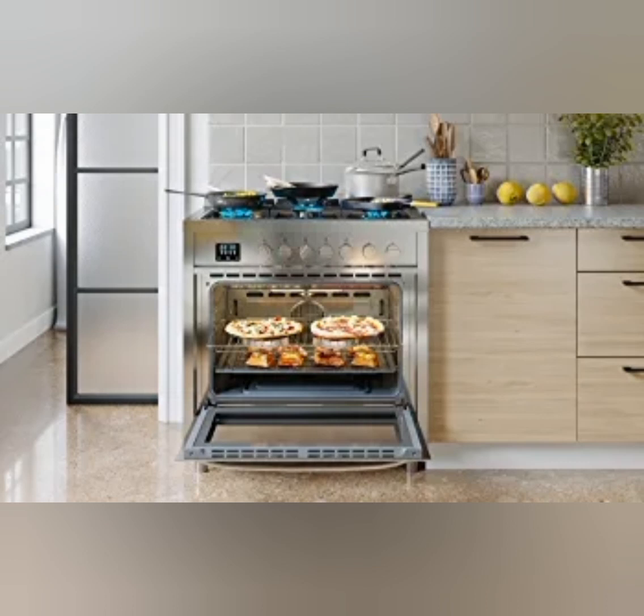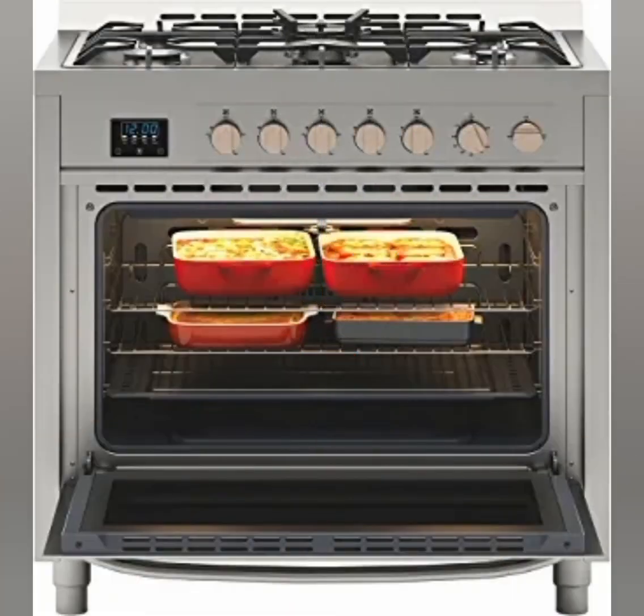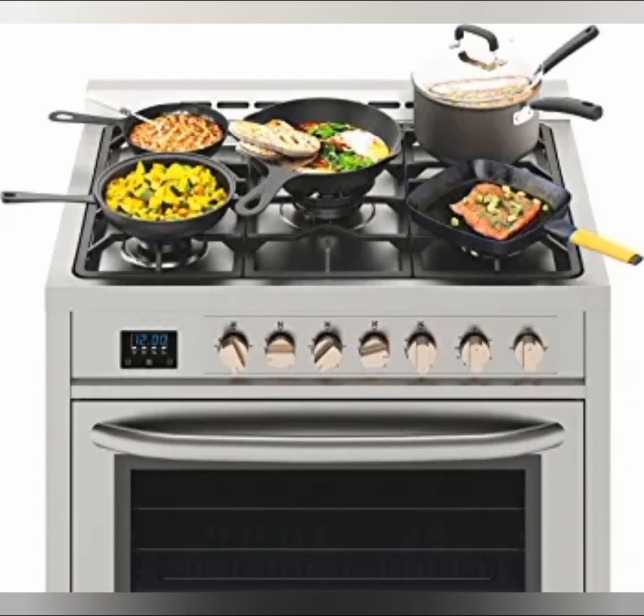1. 5-Burner Cooktop. The stove comes with a 5-burner cooktop, providing you with multiple cooking options. The burners are designed to deliver efficient heat and can accommodate different pot and pan sizes.